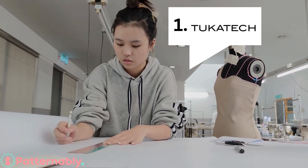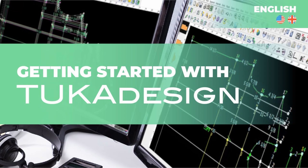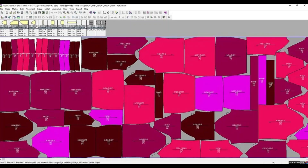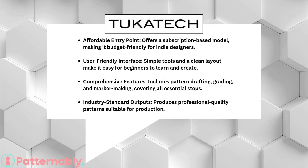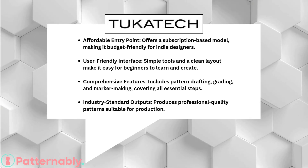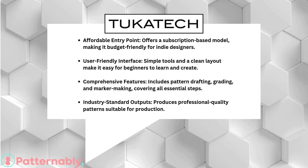First up, Tukacod. This software is a favorite among designers because of its affordability and flexibility. Tukacod is known for its user-friendly interface, making it easy to learn and navigate. Whether you're grading patterns or creating designs from scratch, Tukacod simplifies the process with its drag-and-drop tools and built-in templates. Plus, their subscription plans make it accessible for designers on a budget. It's the perfect gateway into digital pattern-making for beginners.